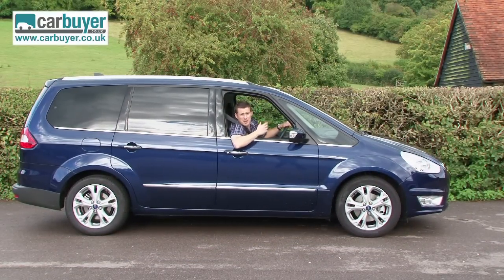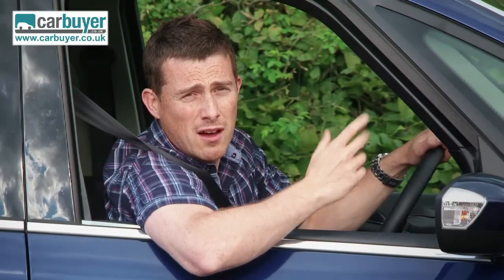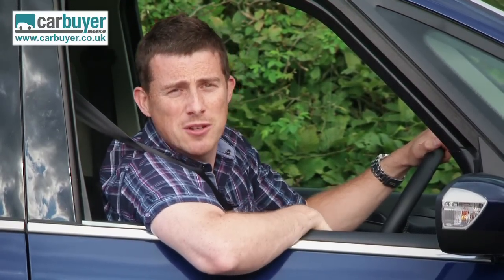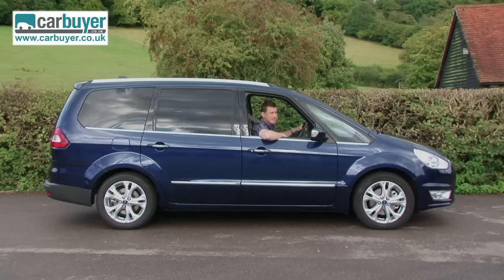Other downsides? Well, you can't get sliding rear doors like you can on a Seat Alhambra, it depreciates faster than the VW Sharan, and it's pretty expensive when you consider that Ford's very own S-Max isn't really much smaller. But if you want one of the largest, most luxurious and best handling MPVs, then the Galaxy is hard to beat. No wonder it's so good at taxiing — and by the way, that wasn't another airplane reference.